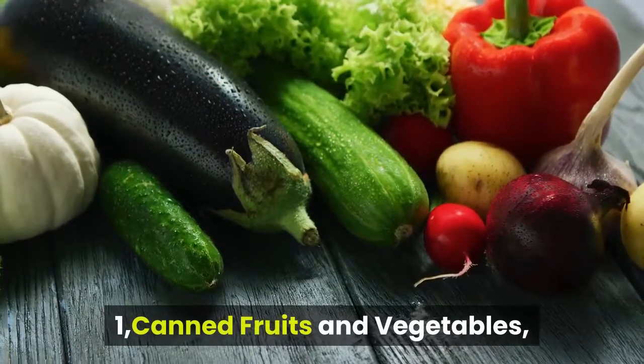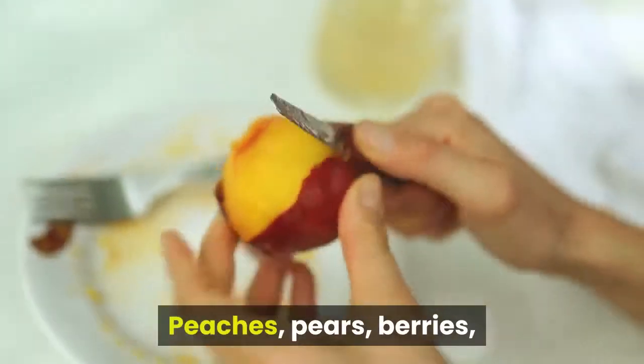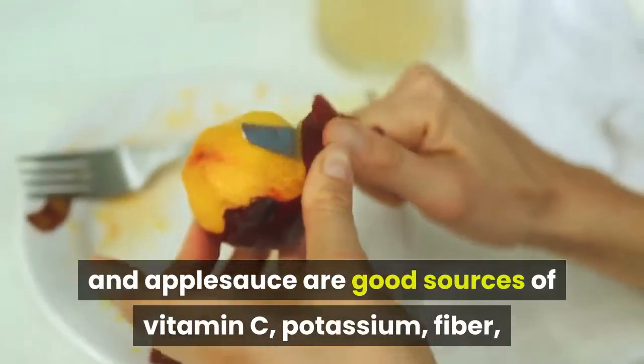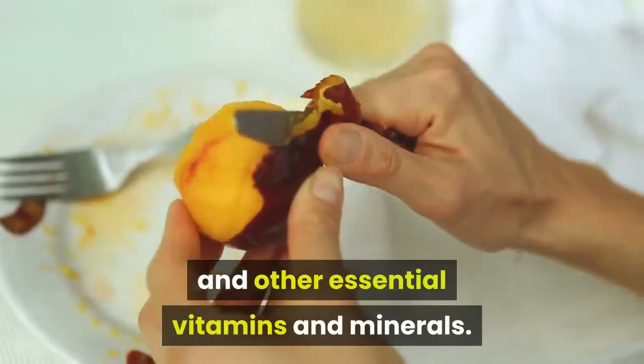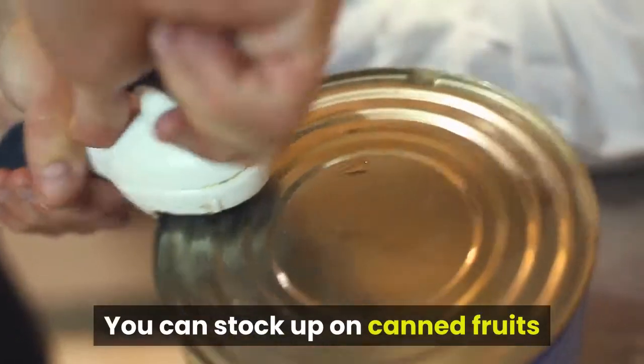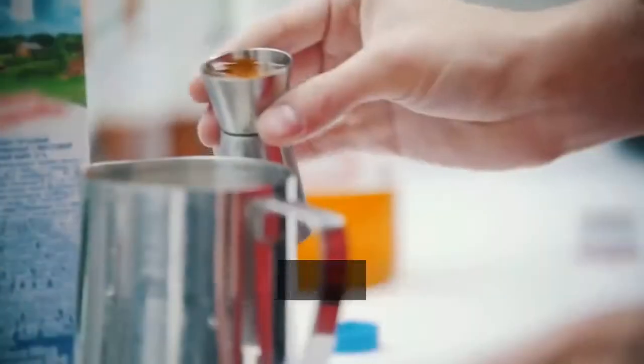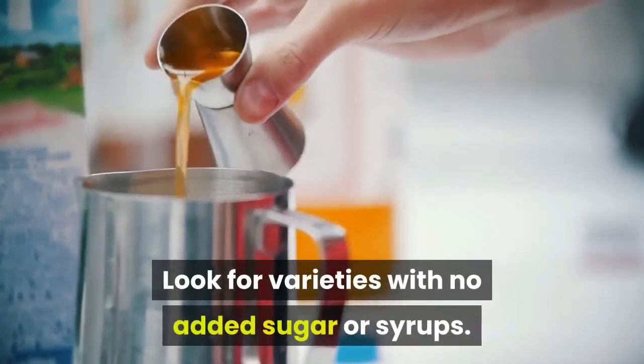1. Canned Fruits and Vegetables. Peaches, pears, berries, and applesauce are good sources of vitamin C, potassium, fiber, and other essential vitamins and minerals. You can stock up on canned fruits when they're on sale, or preserve fresh fruits at home. Look for varieties with no added sugar or syrups.